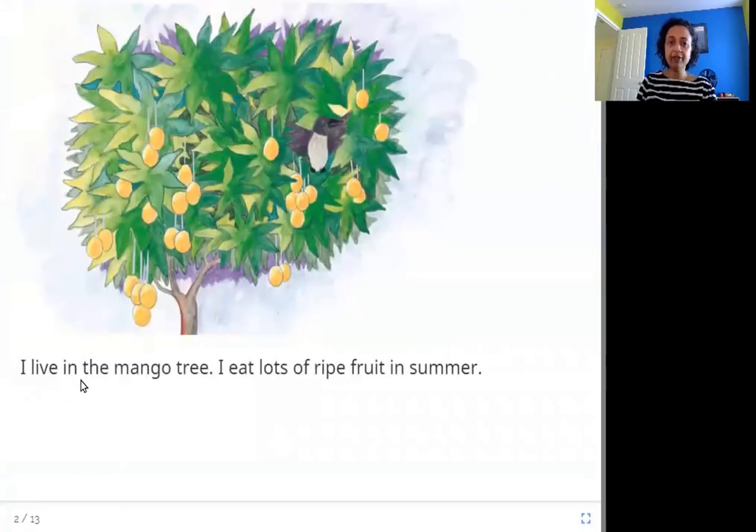I live in the mango tree. I eat lots of ripe fruit in summer. So crows live in trees — they build their nests in trees, and this one is a mango tree.